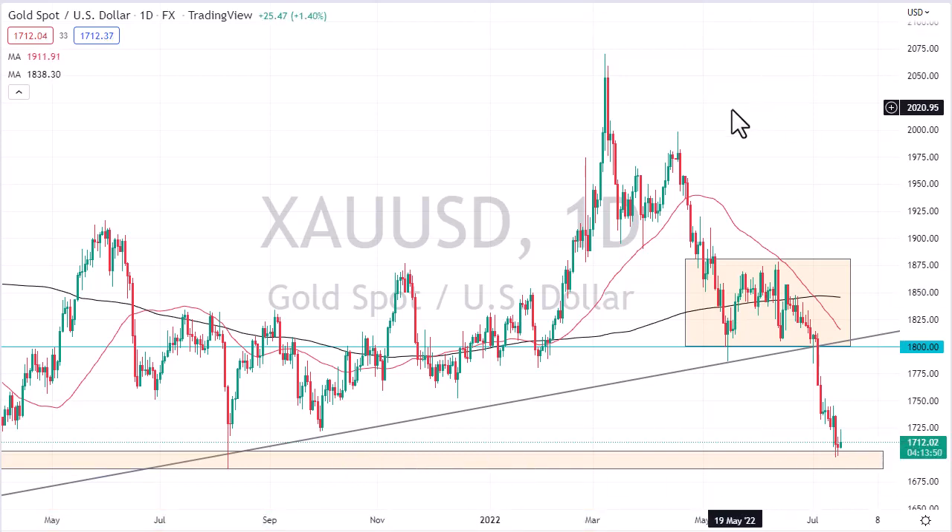The 1700 to 1680 level on the longer-term charts is a thick zone of support. If we break through that, the market is going to fall to the 1500 level rather quickly.